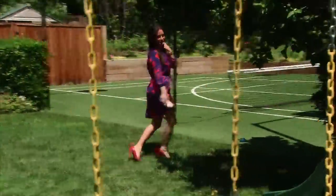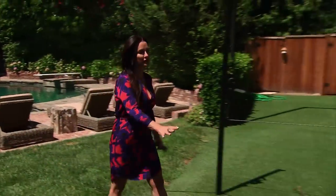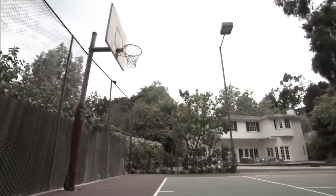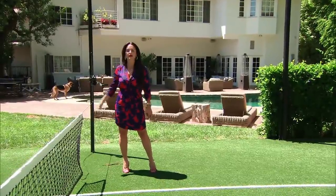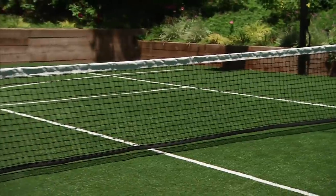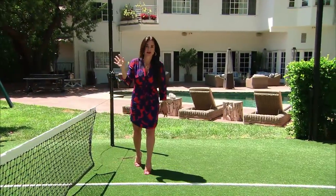Come check out the tennis court. This has been our biggest improvement in the backyard. My husband is so excited to have this. This used to be a cement court with fencing all around, and Mauricio had the idea to turn this into a grass court. I think he feels like it's Wimbledon or something — I mean, let him think what he wants to think, right?